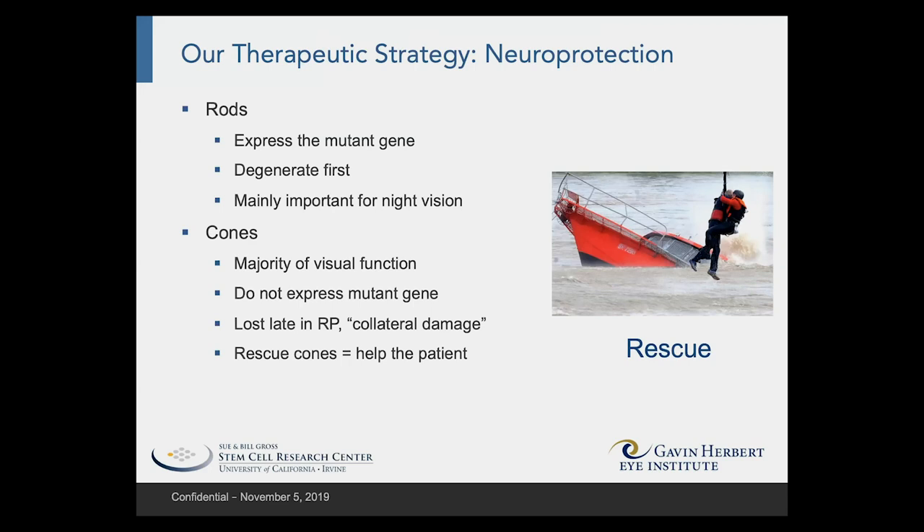I want to divide between the rods and the cones. It's the rods that are expressing the mutant disease genes, and these are the cells that degenerate first.